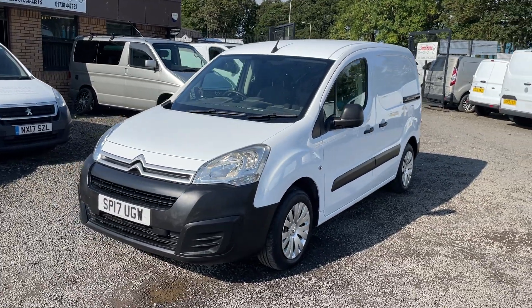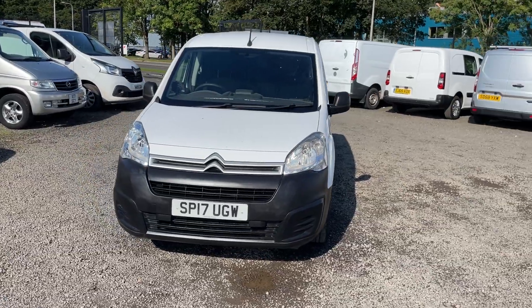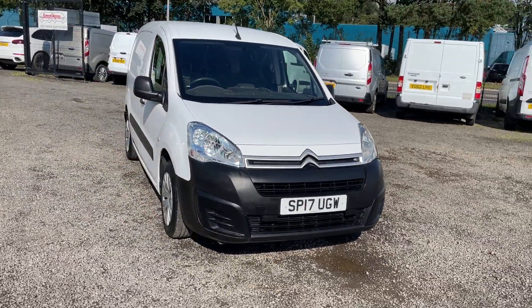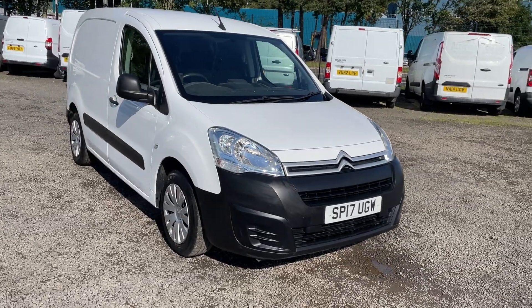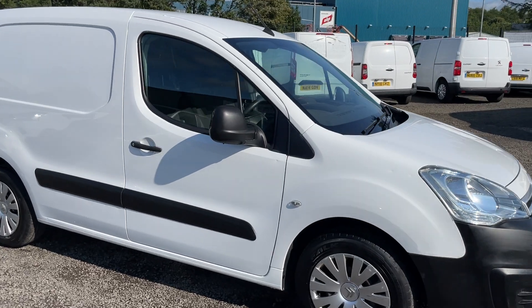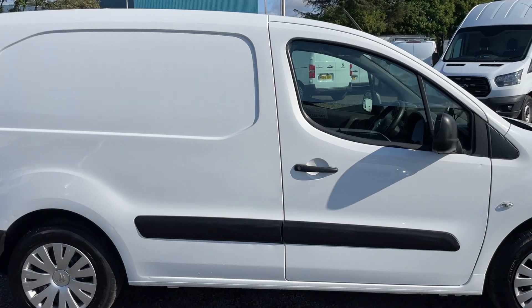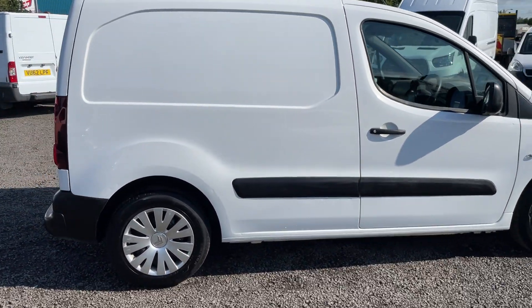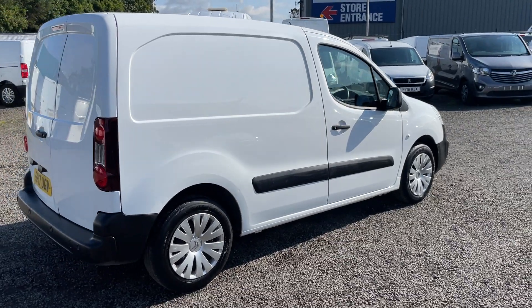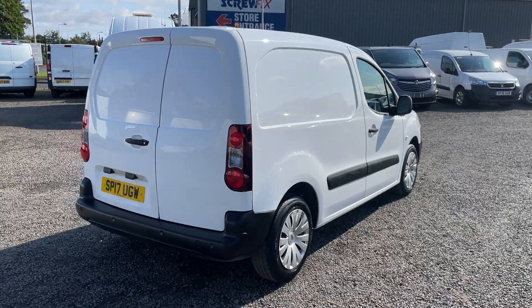Hi folks, I hope I can take a couple of minutes of your time and show you around the Citroën Berlingo we have in stock. 2017, 17 registration — as you can see, it's an L1 625 Enterprise, 1.6 HDi. It's ULEZ compliant, Euro 6 with AdBlue.